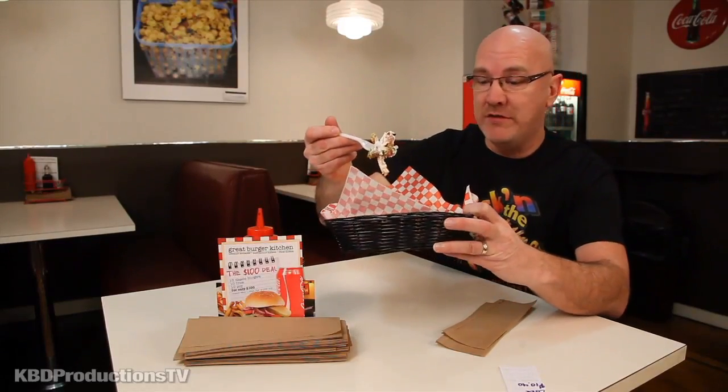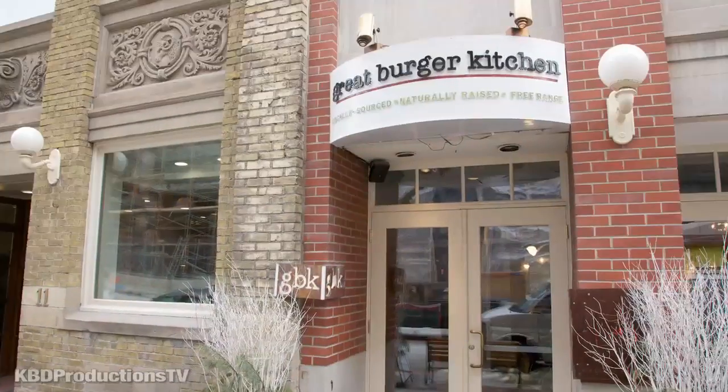This is obviously vegetarian — there's nothing in here that's meat related, so if you're a vegetarian you've got to check this one out. That is a great combination, something you guys got to check out.